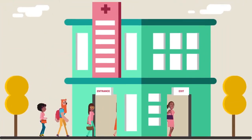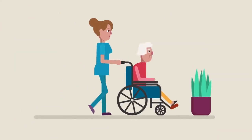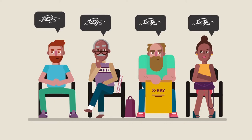Every day, hospitals see a constant flow of patients. Appointments, surgeries, emergencies, admissions and discharges. So many people moving between so many departments, there is sure to be glitches along the way.